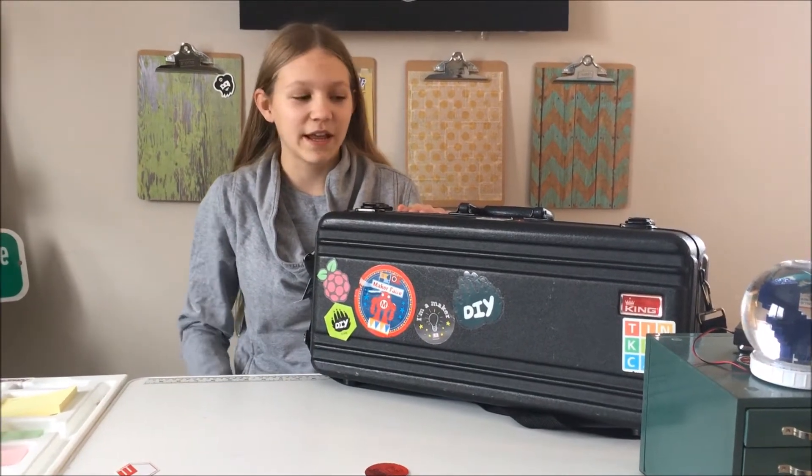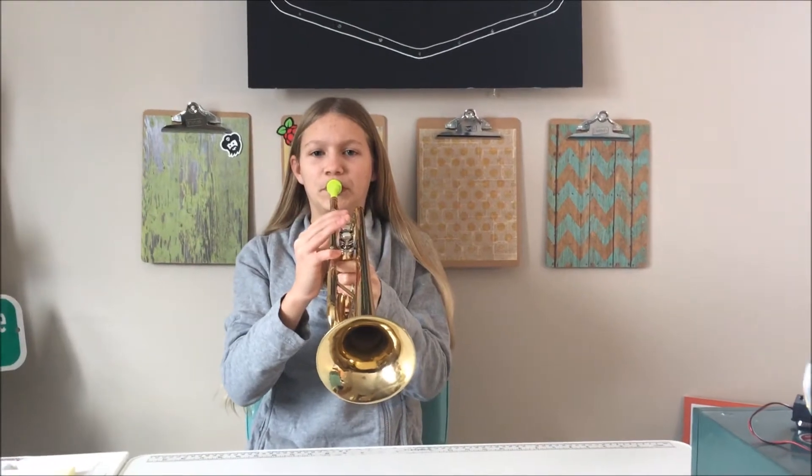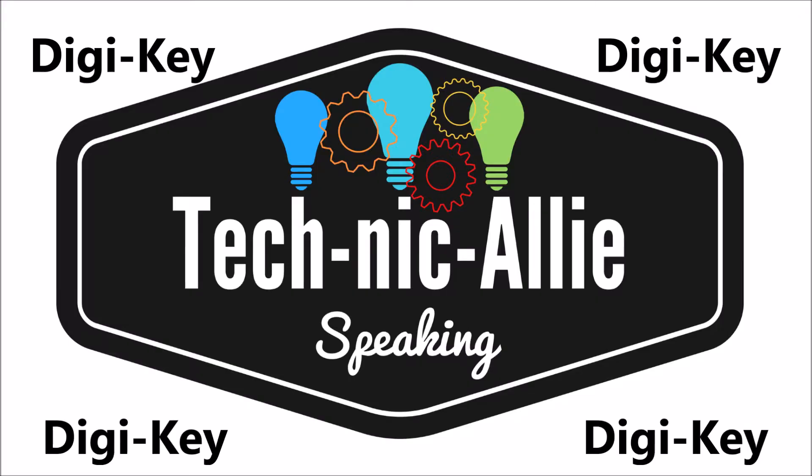Hello, this is Allie from TechnicAllie Speaking, and today we're back with another Trumpet Case Tuesdays. Trumpet Case Tuesdays is the day where I toot my own horn for a company by adding their sticker to my trumpet case.